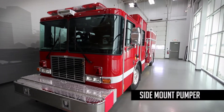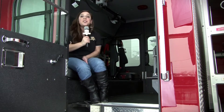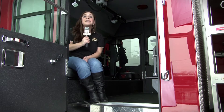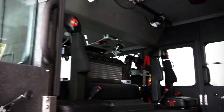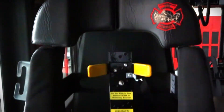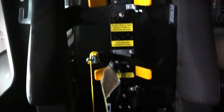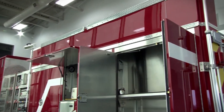Inside the spacious custom cab, there are positions for a crew of six with five SCBA seats. There is also ample room for easy access and egress with the 12-inch raised roof, and there is also a locking cabinet. The sidemount pumper is built on a custom HME 1871W chassis with a tight turning 52-degree cramp angle.